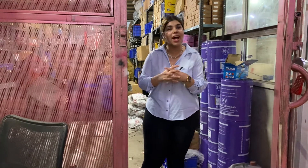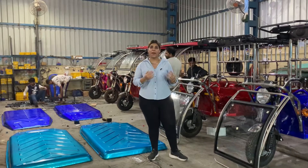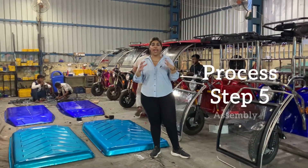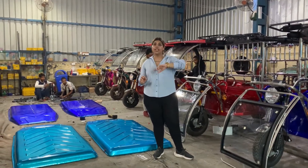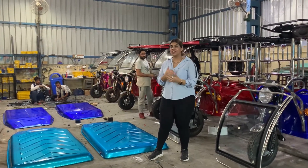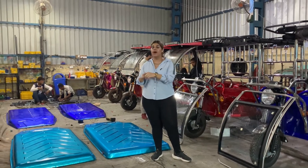Now I will take you to the place where the real deal happens. This is step number 5 — our assembly unit — where we actually assemble the entire rickshaw, put all the parts together, and the final product comes out before it is sent for testing. We have a team of extremely hard-working and precise people who assemble very well.